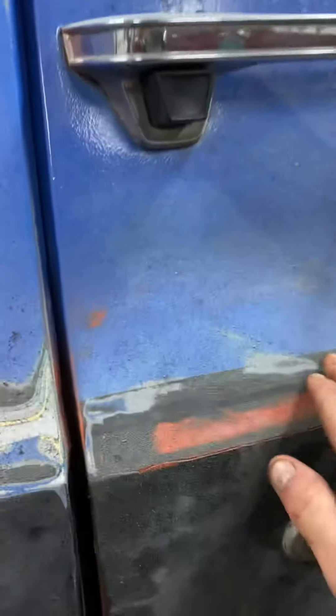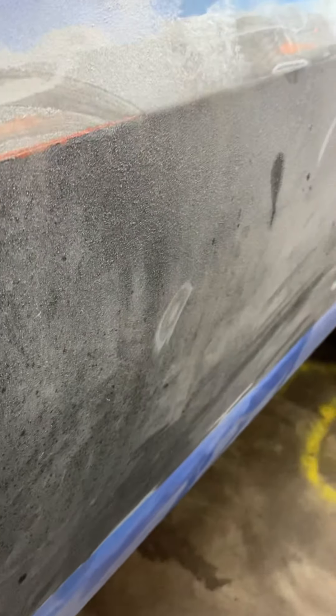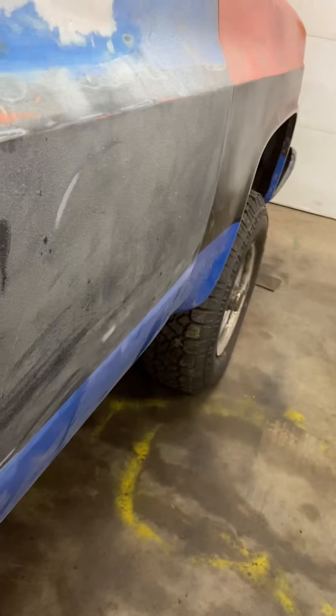I did get pretty much this whole door sanded — basically all of this is done other than the very bottom down here. I had to putty this back up, and I still gotta sand that down.